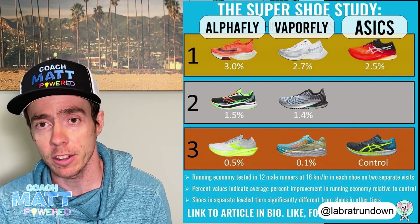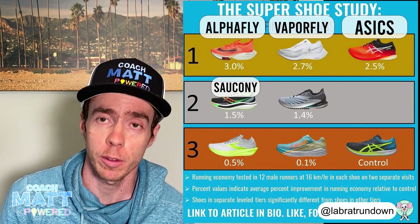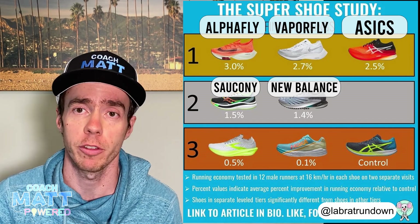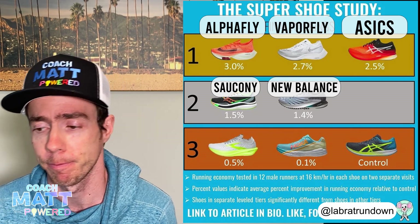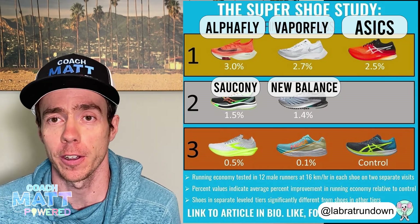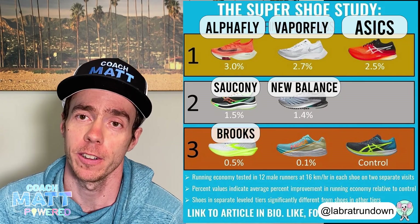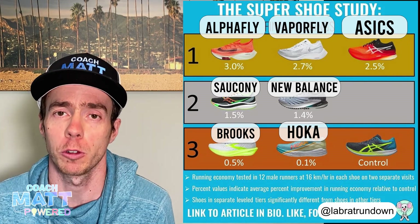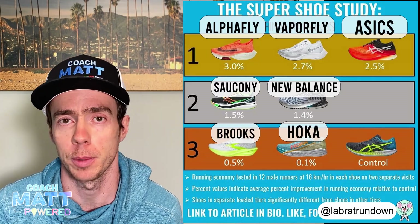The second tier includes the Saucony Endorphin Speed and the New Balance RC Elite, both producing about a percent and a half improvement in running economy. In the third tier, we have what are essentially the duds — the Brooks Hyperion Elite and the Hoka Rocket X — which didn't fare much better than the control shoe, a more traditional shoe, the Asics Hyper Speed.